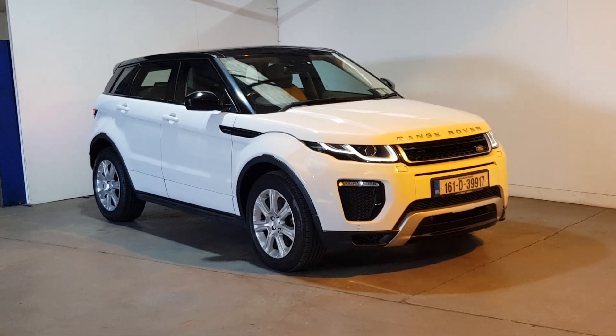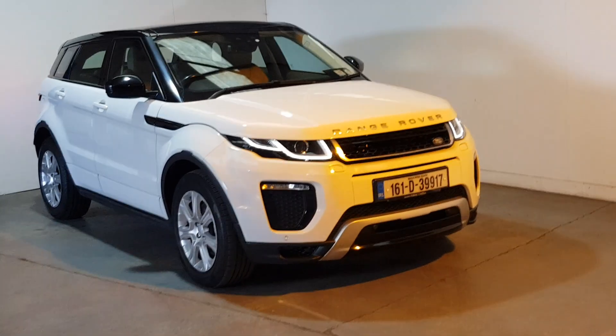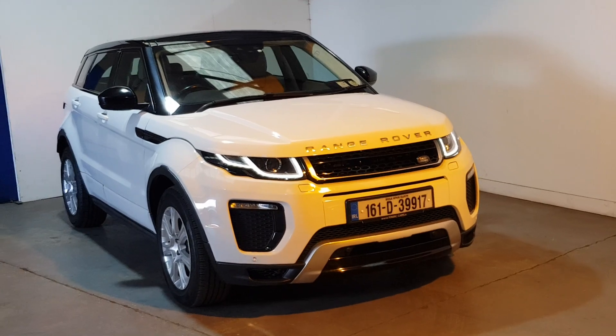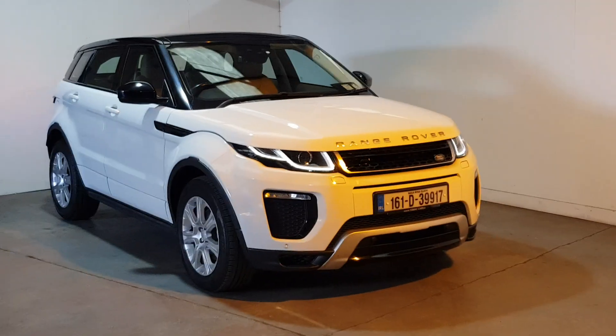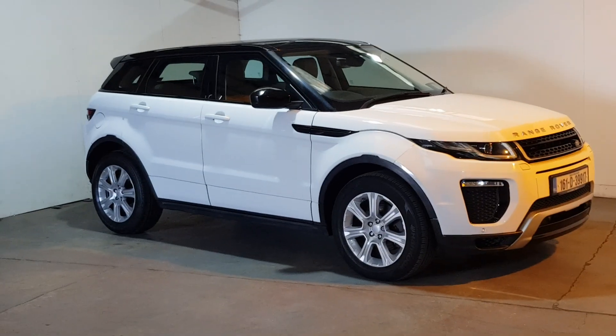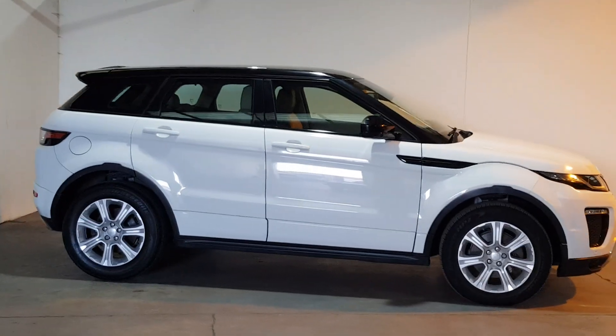This is our 2016 Range Rover Evoque finished in Fuji white with only 77,000 kilometers and a full service history. It has Makla ignition throughout, 2 litre diesel automatic all-wheel drive. Really beautiful car, finished in the white with the black pack — nice spec on it too.